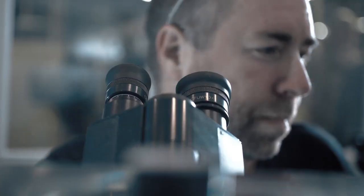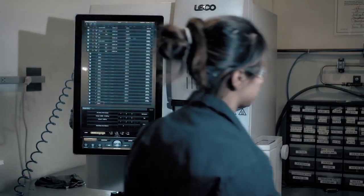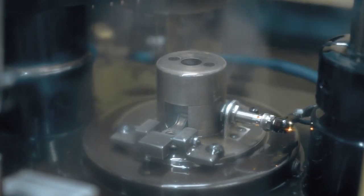Some of the benefits of MIM include the design freedom to make more complex geometry, tighter tolerances, and improved density. So we can help the engineer design the part for manufacturability.